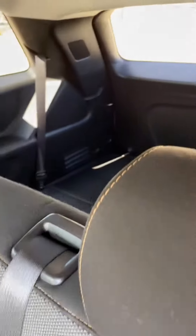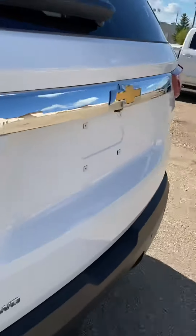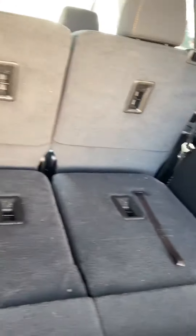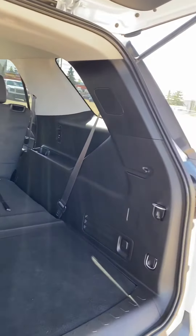And it has an optional third row, but I have it down just to show you the cargo room. As you can see, we've got tons of room for grocery bags, weekly trips to Costco, or you can definitely fit a couple of goalie bags back here too if you've got somebody who's into sports.